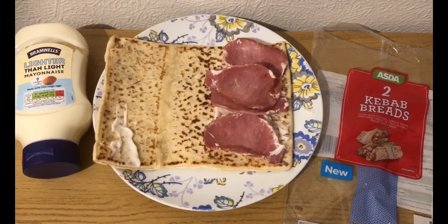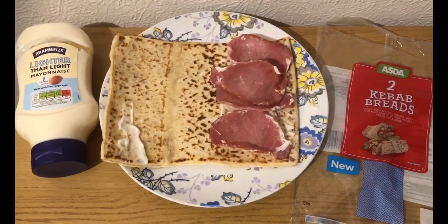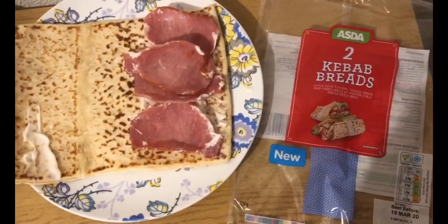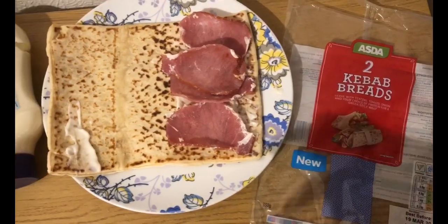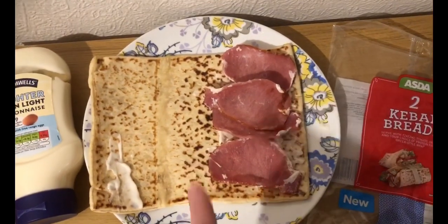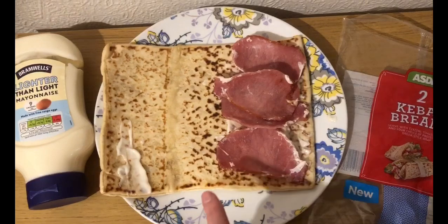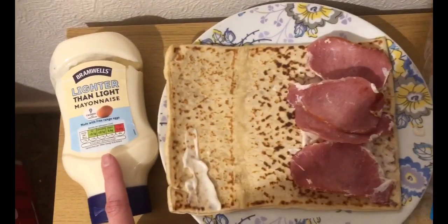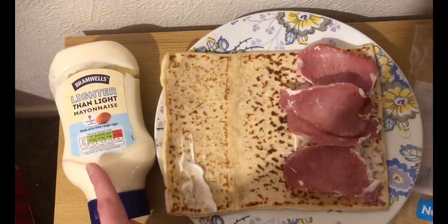This is my tea for 13 smart points. It doesn't look anything special, but I'm really looking forward to this. I absolutely love this kebab bread from Asda — it's really soft and really, really nice. I have weighed it: there is 160 grams, which is 12 smart points. I've then got 20ml of Aldi Light Mayonnaise, which is zero points.